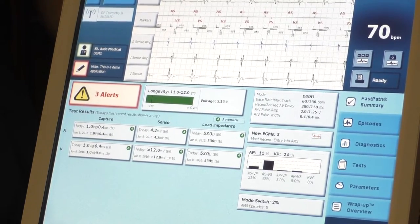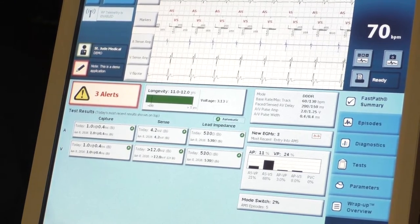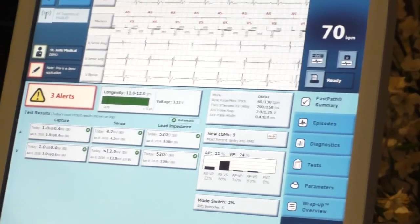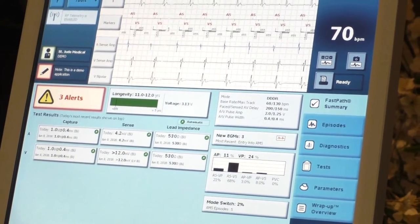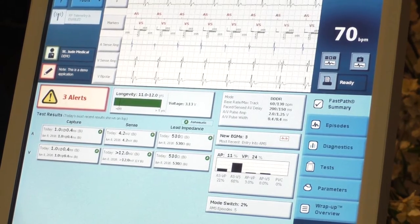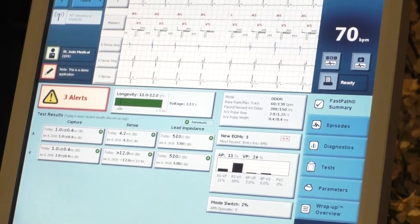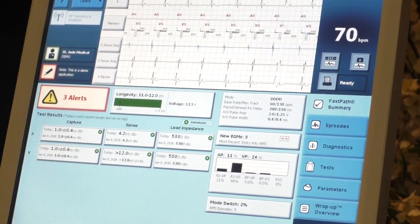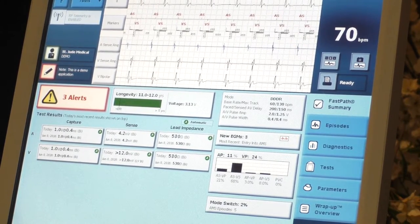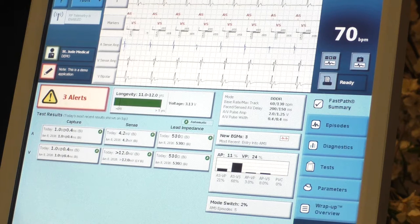DDD is a mode. If the patient goes into AFib, the pacemaker mode-switches — we call it mode switching — to DDI. The pacemaker won't track or time off of AFib. You don't want the pacemaker timing off AFib because there are no organized ventricular waves, you're not in normal sinus rhythm, there's no atrial kick, and the rate is very, very rapid. If you timed off of AFib, it would rapidly pace and make the patient feel even worse.